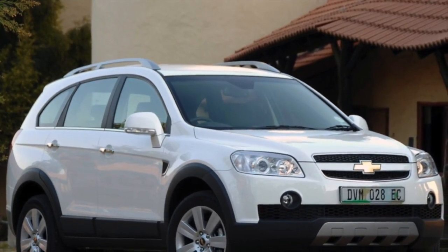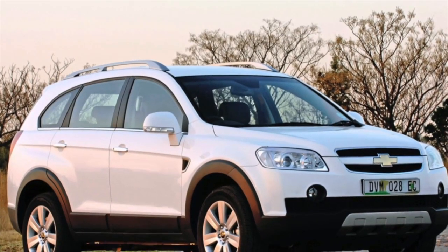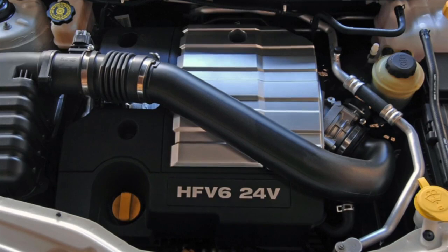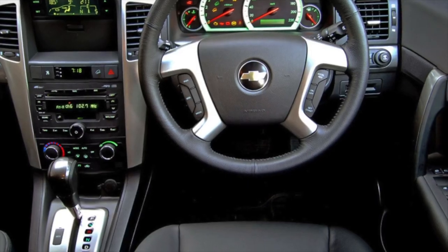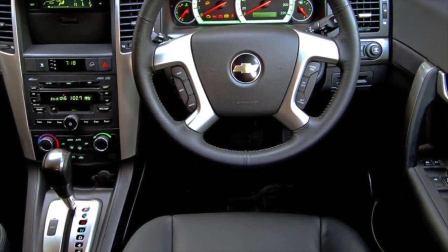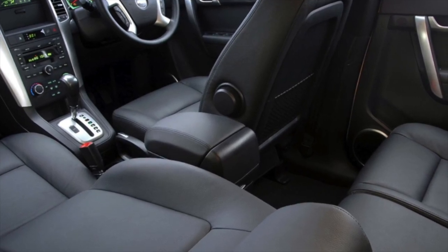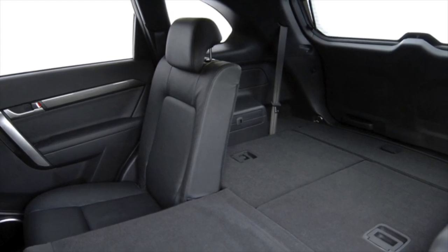Diesel engines of 2.0 liters on pre-restyling cars didn't cause any particular complaints from owners, despite the fact that they arrived in Russia only after a run across Europe, as such cars were not officially sold there. There are complaints about the not very large resource of injectors, sensitivity to poor diesel fuel, and the timing belt resource in local conditions being less than 60,000 km. The more powerful 2.2 diesels are just too new for serious breakdowns to appear. In addition to typical diesel problems with fuel equipment, there are almost no other complaints, except that the automatic transmission paired with the most powerful engines producing 400 Nm of torque is strained, with cases of gearbox failure during the warranty period.